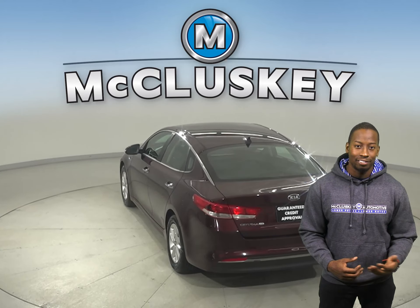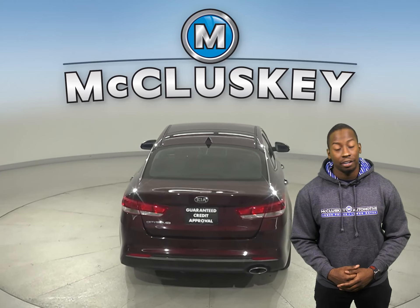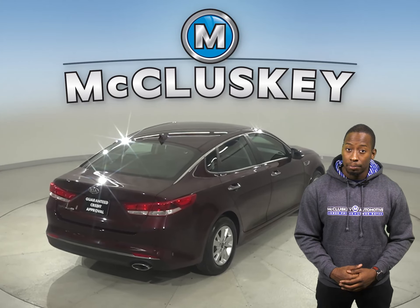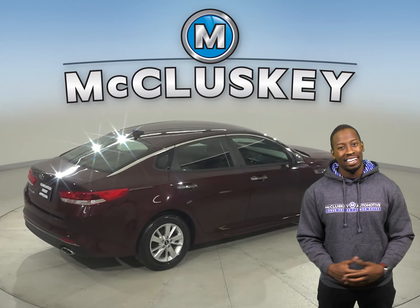You're also sure to love the heated front seats and keyless push-to-start button. There is a 2.4-liter i4 engine underneath the hood and a 6-speed automatic transmission. This Optima can get up to 35 miles per gallon on the highway, which will save you money on gas expenses.